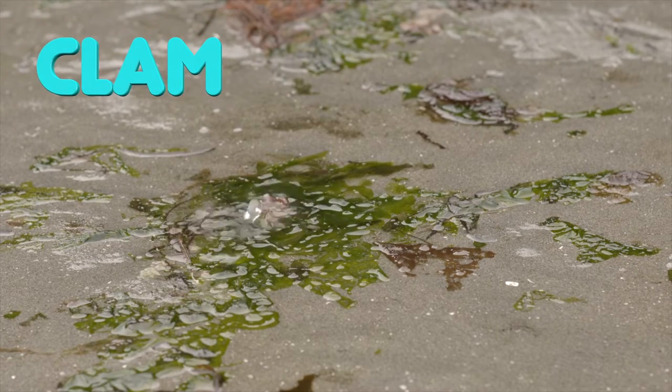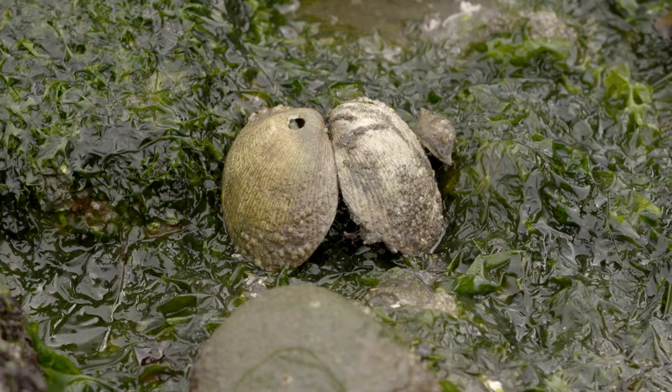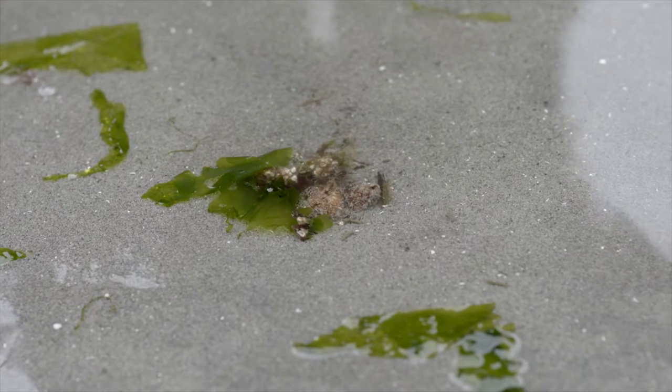Clams are the moon snail's favorite food. The hole in this clamshell was drilled by a moon snail. We usually don't find living clams lying on the sand, just the shells. We can tell if there are living clams on the beach if we see squirts of water and the clam siphon, or neck, on the sand's surface.